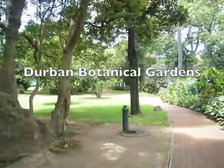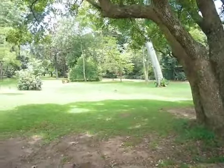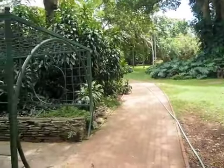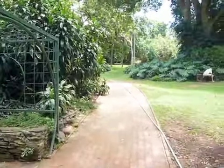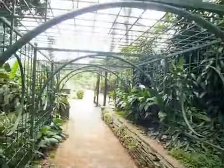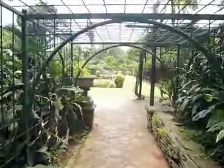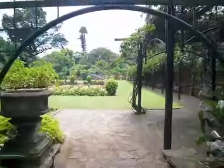Here we are in Durban Botanical Gardens, December 21st, and it is considerably greener here than it was last time. We're now in almost the height of summer, so there's lots more leaves and flowers and things. We're going to take a little tour of some of the areas they have reserved with lots of flowers planted and a nice little fountain.